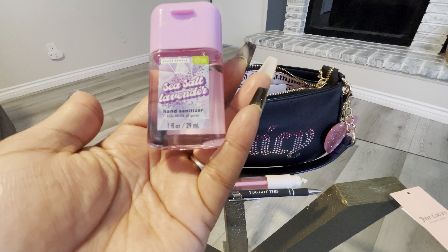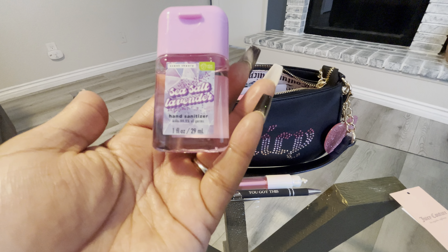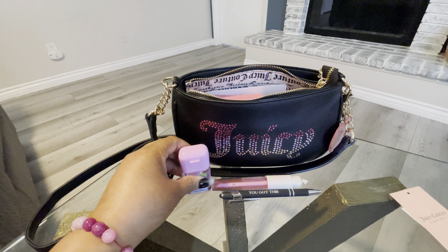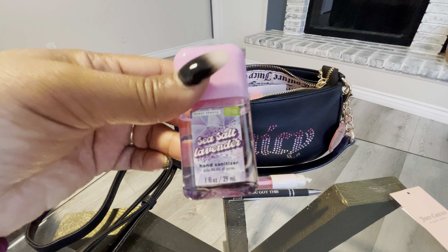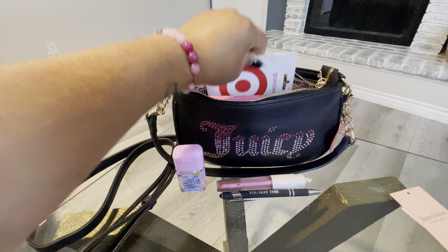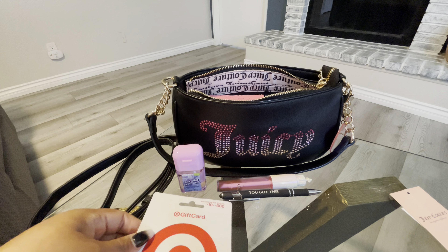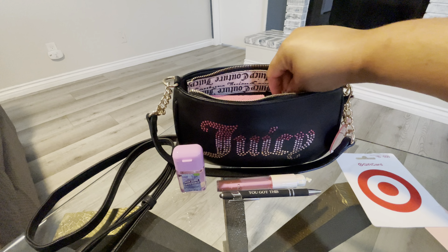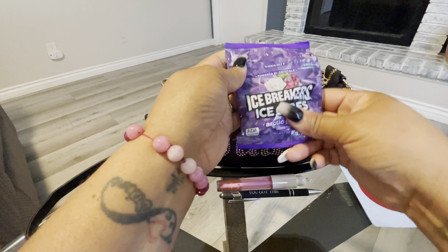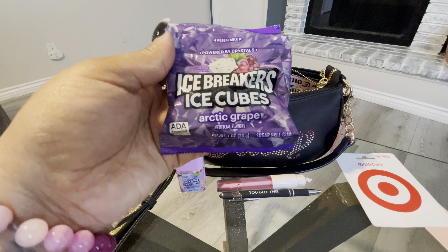It is a shoulder bag. Now, if I'm out and about and I do want to wear it as a crossbody, I do have a crossbody strap that I detached from one of my other bags. This crossbody actually matched well and I could just attach it here if I wanted to wear it as a crossbody.